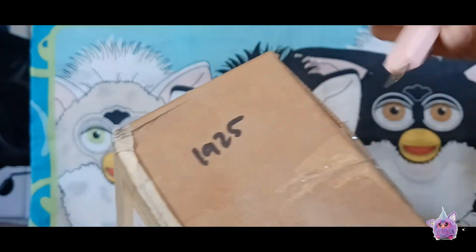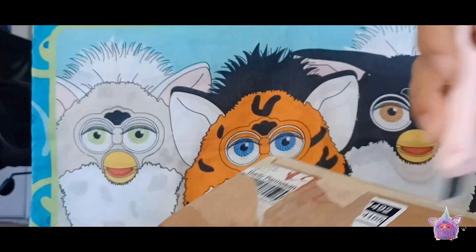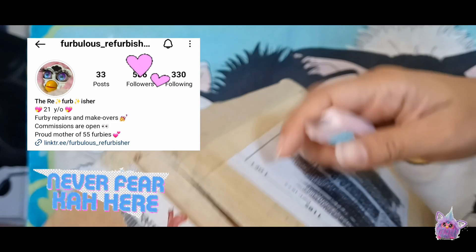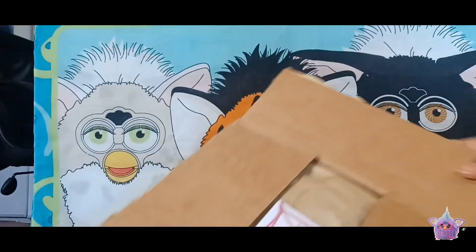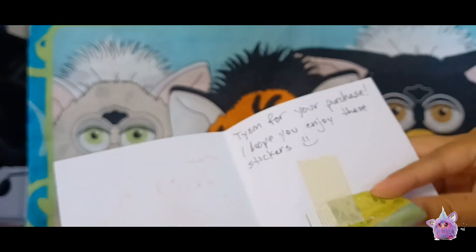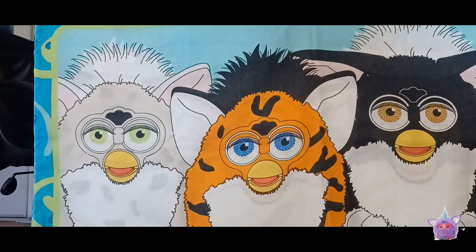I actually got him for less than the selling price, so I'm excited about that. Now this next one is something I've been waiting for — something really hard to get your hands on at a pretty fair price. I was lucky enough that one of our furby friends was selling it while cleaning out their collection. They had three items for sale; I wanted to buy all three but could only choose one because my budget was a little tight. There was a thank you note with stickers, which I'll be placing on my background after the video.